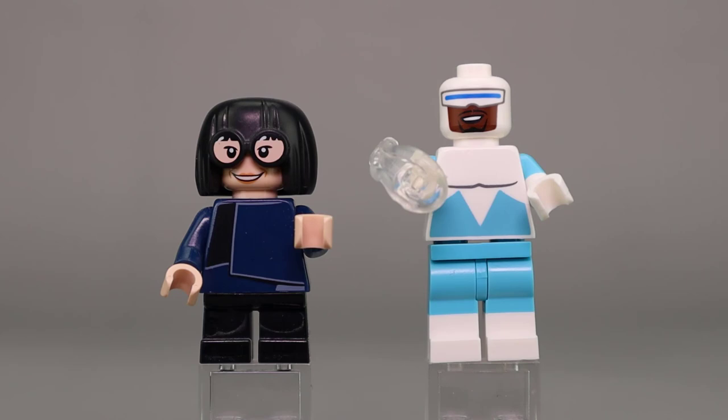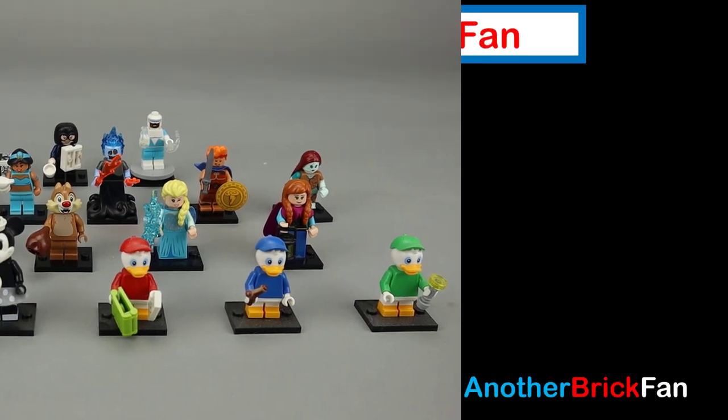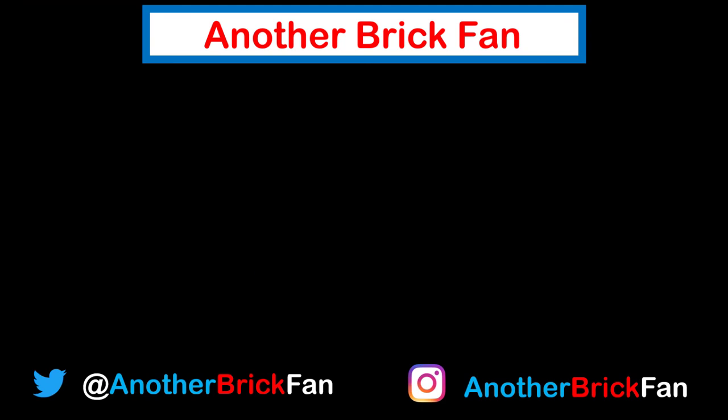Overall, this was a really nice series. I really like all 18 of the minifigures. I like how they paired them up — so you get two figures from different series like Hercules, The Incredibles, The Nightmare Before Christmas, Aladdin, etc. And I like getting all the ducks from DuckTales — Scrooge McDuck and his three nephews all go together. The printing and styling on all of these minifigures is very good, and I think the choice of characters is quite good. I hope you've enjoyed my thoughts on this minifigure series. Until then, happy building. If you enjoyed this video, hit that like button and subscribe to my channel. I've left a link to my collectible minifigures playlist on the screen.